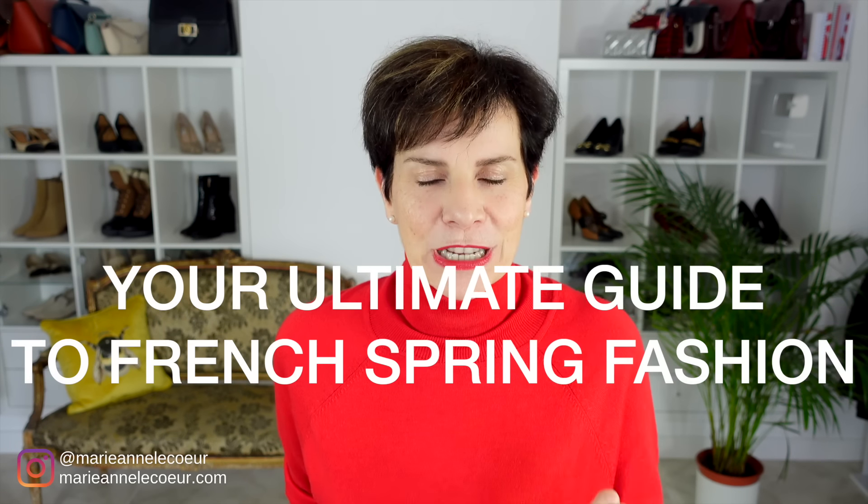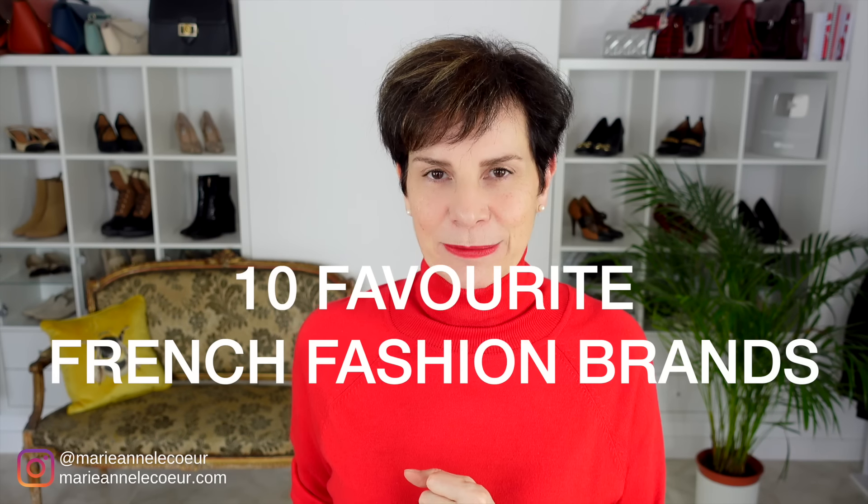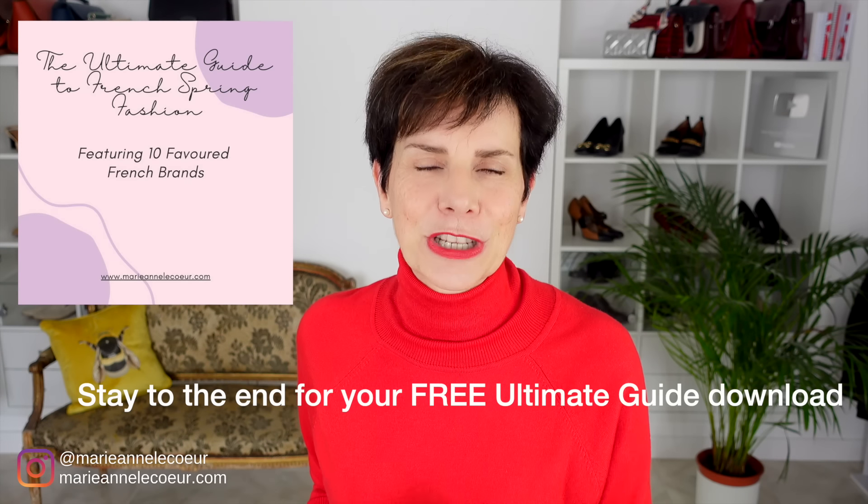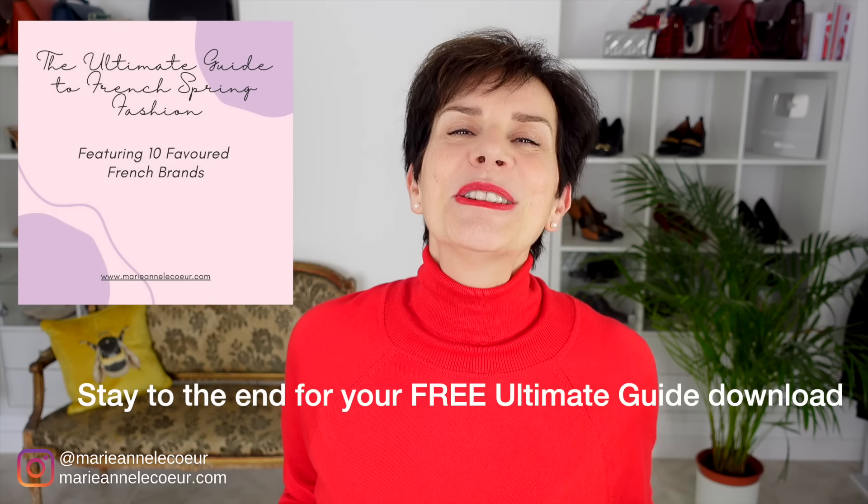In today's video, the ultimate guide to French spring fashion — the 10 most favored French brands right here, right now in France. Please stay to the end for the ultimate guide to French spring fashion, a free download for you.